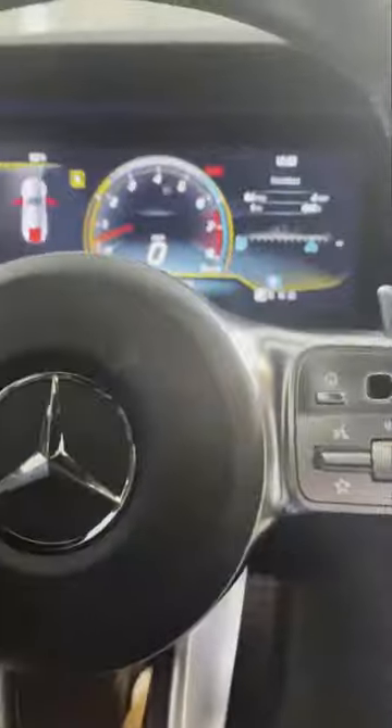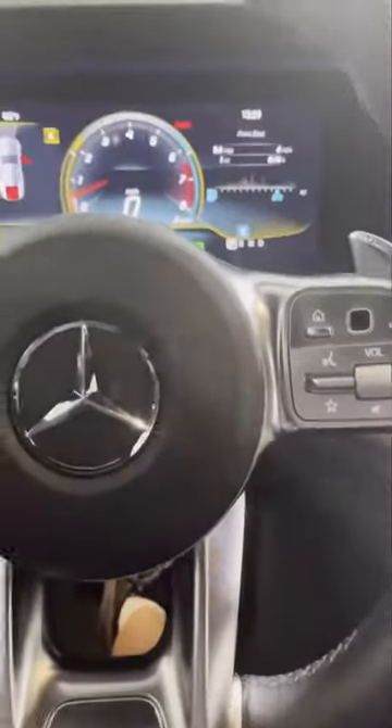This is a green platinum certified process — please do not use overseas products because they're toxic to you and they destroy our ozone layer. I'm going to treat the floors, the seats, the mats, the headliner, and the back hatch area, including all the mats.